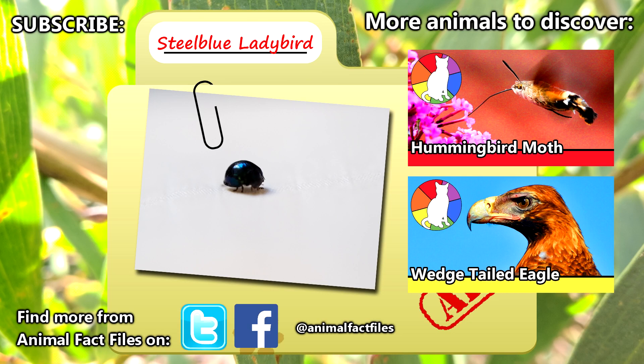For more facts on steel blue ladybirds, check out the links in the description. Give a thumbs up if you learned something new today, and thank you for watching Animal Fact Files.